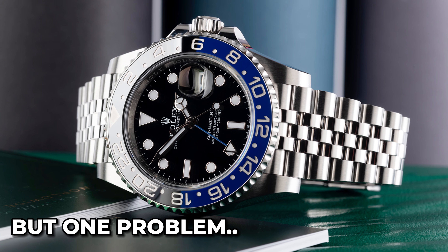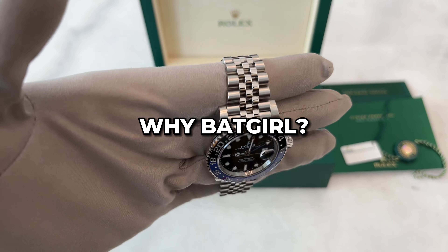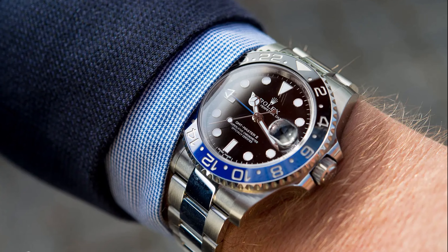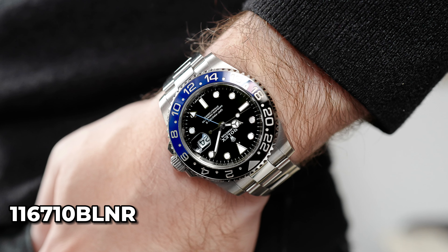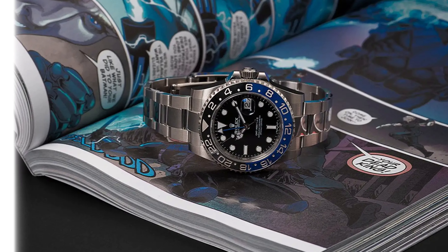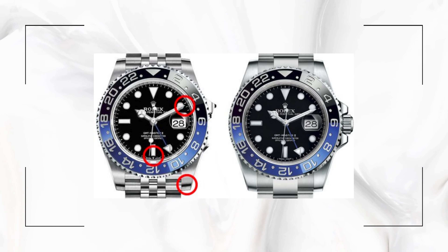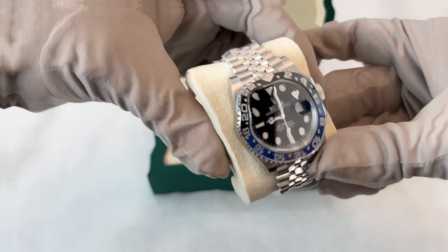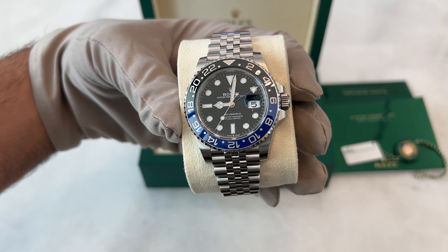The one thing I dislike about this watch is its nickname. This is my personal opinion, but I would have preferred if the name Batman stayed with this bezel combination. To understand why it's called Batgirl, we need to go back to its predecessor. The GMT Master 2, reference 116710BLNR, was nicknamed the Batman — because of its black and blue colors, just like Batman's comic book look. Then in 2019, Rolex said goodbye to the Batman with Oyster Bracelet and introduced the Batgirl, which came in a sleek design, slimmer lugs, and a Jubilee bracelet. The updated watch had a more elegant feel. Although the Batman and Batgirl look similar, there are differences.